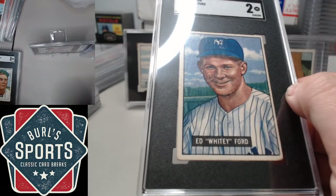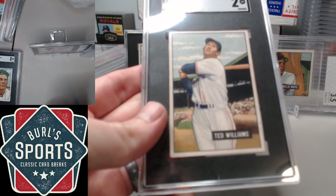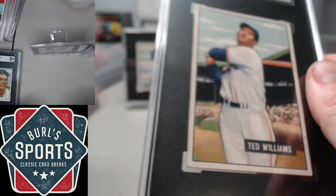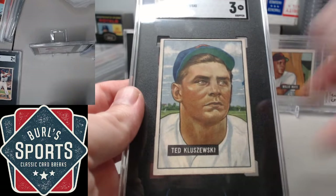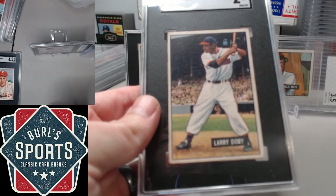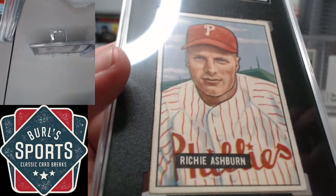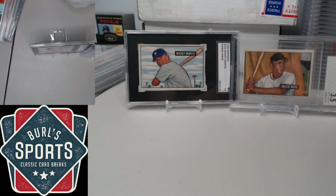Card number one in the set — Ted Williams with a 2. Also Ted Kluszewski with a 3. Larry Doby, absolutely underappreciated card, beautiful, with a 2. And Richie Ashburn with a 4.5. So that's kind of the rundown on the stars.